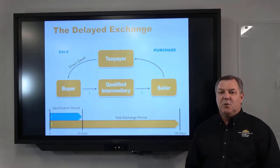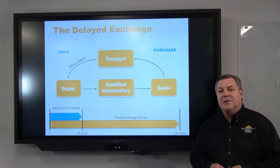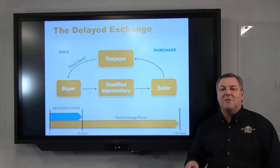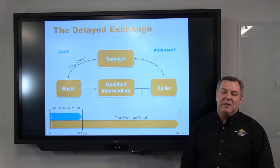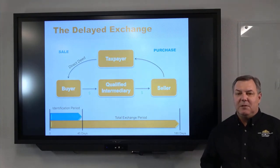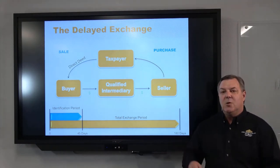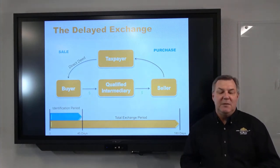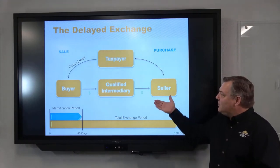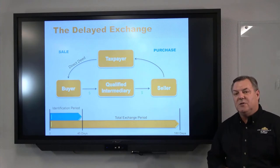Now let's talk about the timeline. The zero on the screen represents close of escrow. Word to the wise: if you plan to do a 1031 exchange, it needs to be set up with a qualified intermediary prior to close of escrow. If you close escrow and decide after the fact, that's considered a taxable event and you cannot do an exchange. When you close, the proceeds come to the qualified intermediary and that's when the identification period begins. From that closing date, you have 45 days to identify in writing, unambiguously, the potential replacement properties. The total timeline to close on the replacement property is 180 days from the close of the relinquished property.